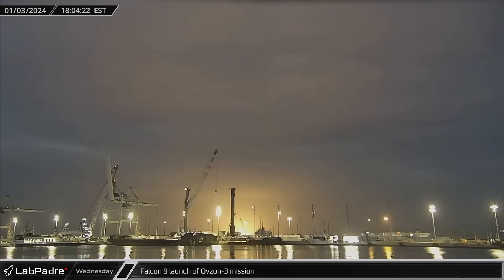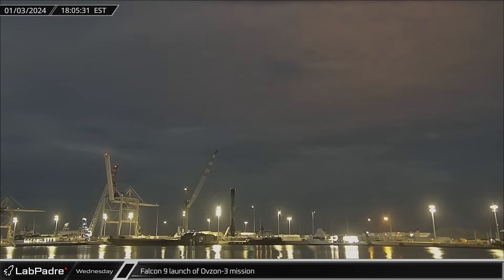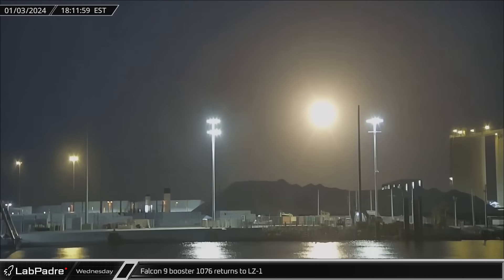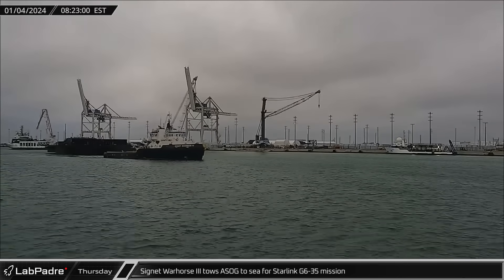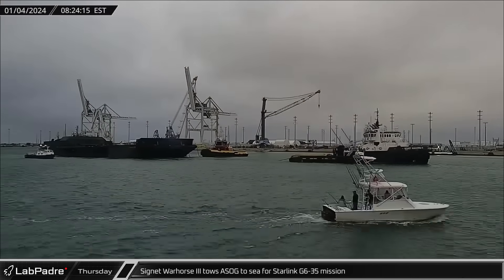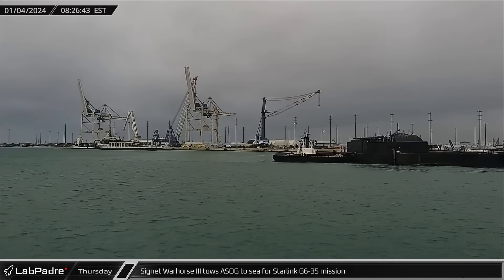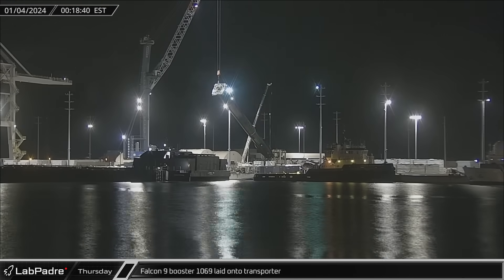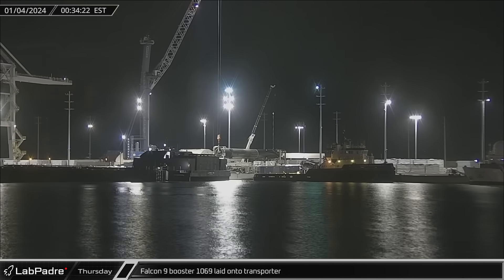That evening, Falcon 9 booster 1076 had the honor of being the first rocket to launch from Port Canaveral in 2024 as it took off from Space Launch Complex 40 for the OffZone 3 mission. About eight minutes later, the rocket ignited some of its Merlins for the third time of the night as it came in for a successful touchdown at Landing Zone 1. On Thursday, a Shortfall of Gravitas was towed back out to sea in preparation for the next Starlink mission — this drone ship will likely have a very busy schedule until Just Read the Instructions can return to duty. That evening, Booster 1069 was lifted off the dockside stand and laid onto the horizontal transporter ahead of its return to Hangar X for refurbishment in preparation for its 13th mission.